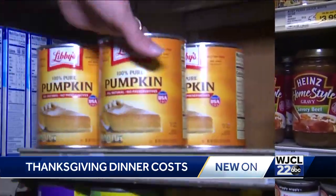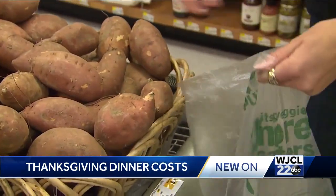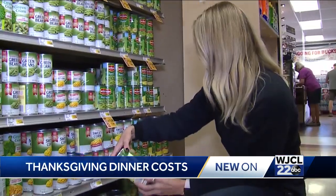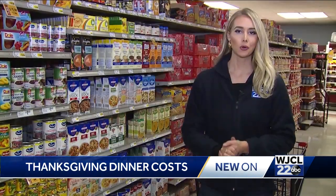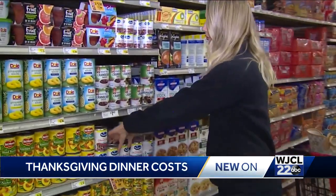Also on our list: stuffing, gravy, pumpkin, sweet potatoes at 99 cents a pound, and green beans. Here we're buying in bulk to save — obviously a bigger can of beans is going to be cheaper than a couple small ones. Of course, cranberry sauce is on our list, and here we've got two for $3.